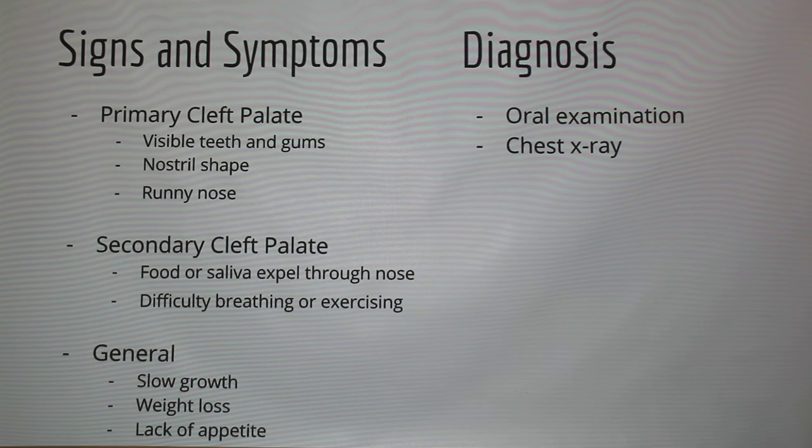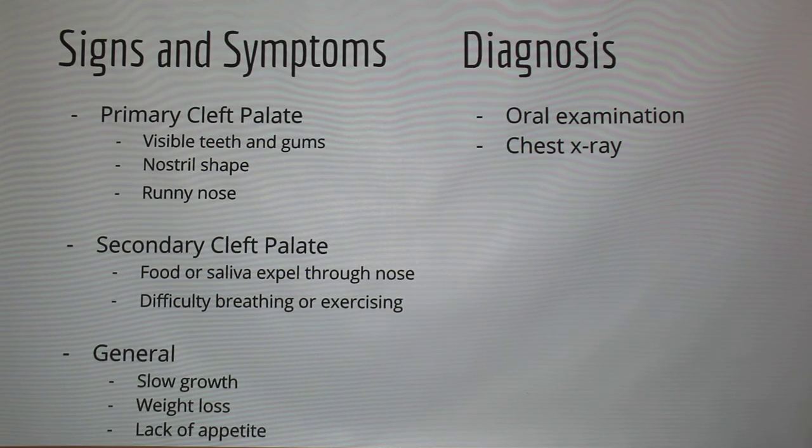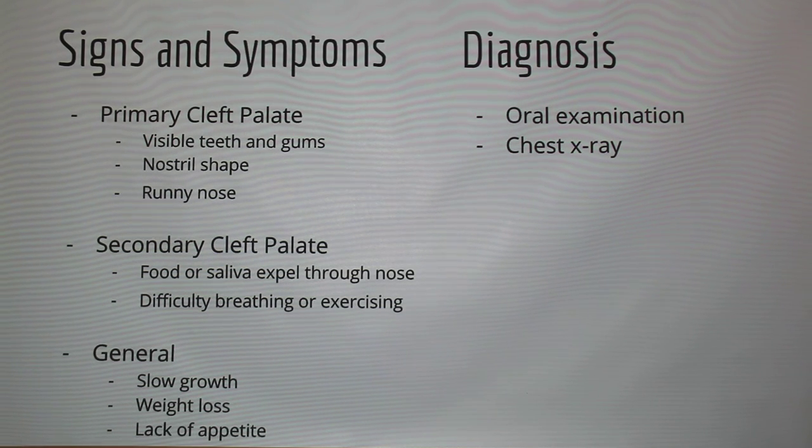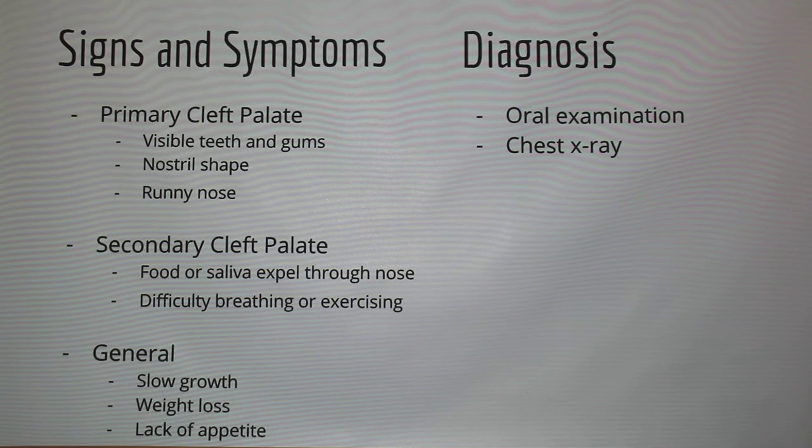Signs and symptoms of primary clefts include visible teeth, a lopsided nostril shape, and runny noses because they can't keep secretions in. With secondary cleft palates, food or saliva can expel from the mouth out through the nose, and the animal can have difficulty breathing or exercising. In general, dogs with cleft palates show slow growth, weight loss, and lack of appetite because it may hurt to eat. Diagnosis is by oral examination — you can pretty much see it — plus X-rays to check for cases of pneumonia or viral infections.